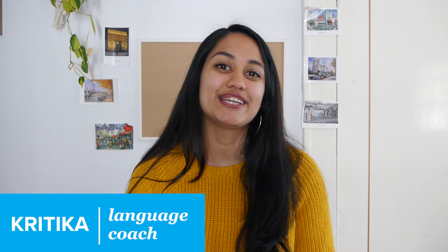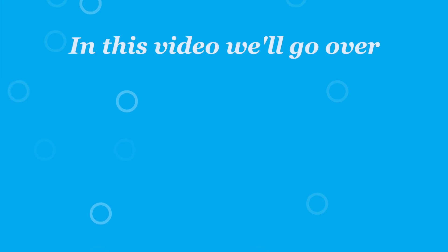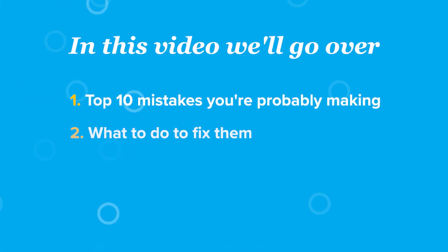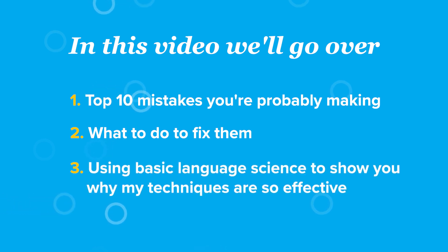I'm Kritika from FluentU, and we want to help you learn French through real-world videos so you can speak just like a native. In this video, I'll be covering the top 10 mistakes you're probably making, exactly what to do to fix those mistakes, as well as use some basic language science to show you why my techniques are so effective.